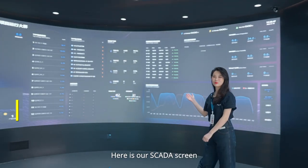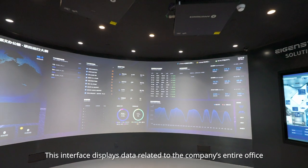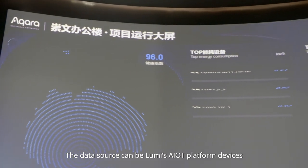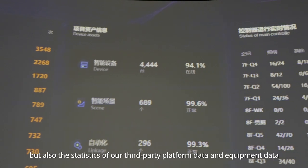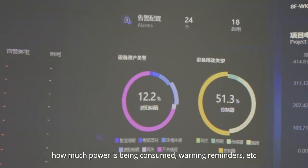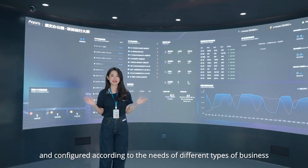Here is our SCADA screen, a configurable data visualization screen independently developed by Lumi. This interface displays data related to the company's entire office. The data source can be Lumi's AIoT platform devices, as well as third-party platform data and equipment data. The functions displayed include equipment operating status, power consumption, warning reminders, etc. It can be combined and configured according to the needs of different types of business.